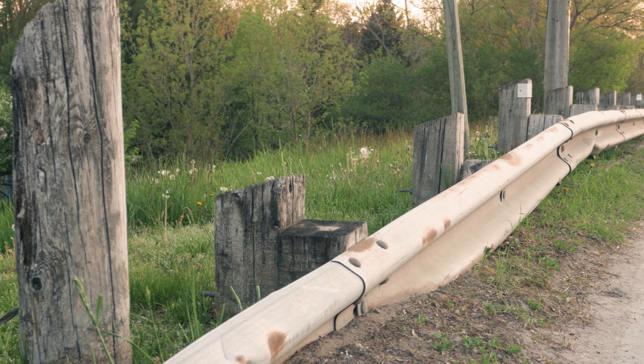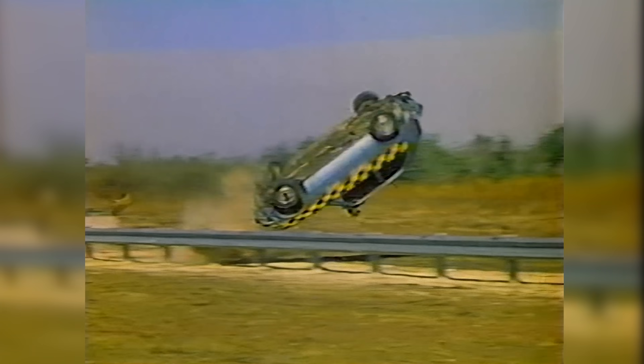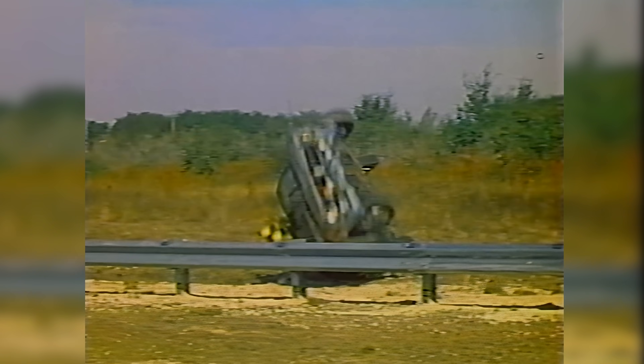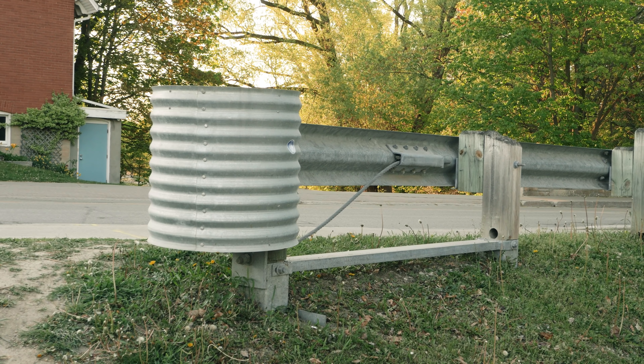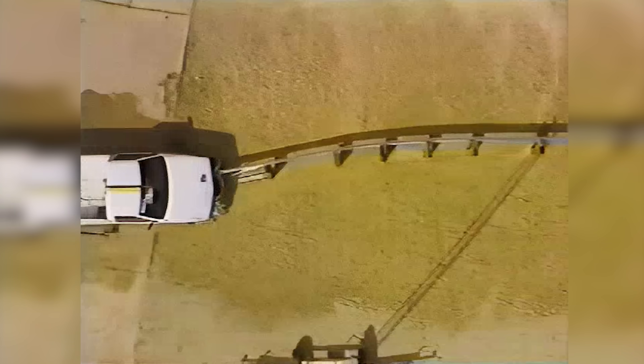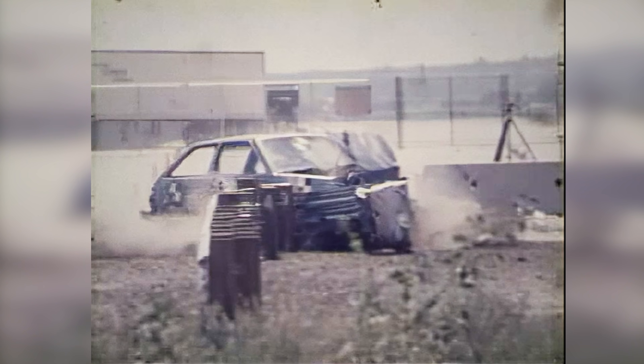In the late 60s, turn-down ends were used, which bent the rail 45 degrees and buried it in the ground. These prevented spearing, but vehicles could easily vault or roll over, causing serious injuries or fatalities. In the early 70s, various breakaway cable terminals were invented to minimize spearing — they work by having the end roll away with posts breaking off to redirect vehicles into a clear zone. These were used for 20 years but phased out as they were too stiff for small vehicles and could still spear occupants. In test footage, the guardrail smashes into the side of the vehicle and would dice up any occupants inside.